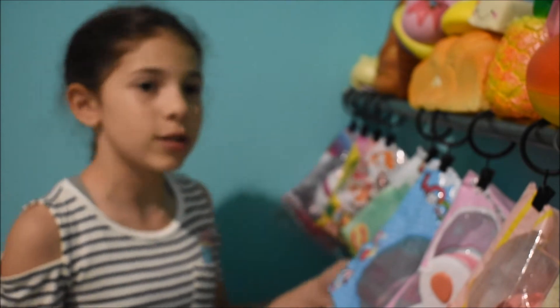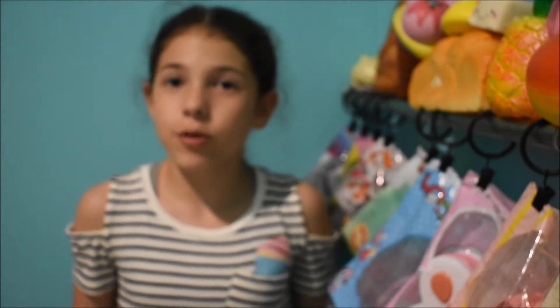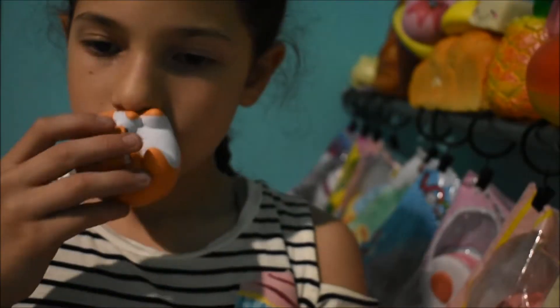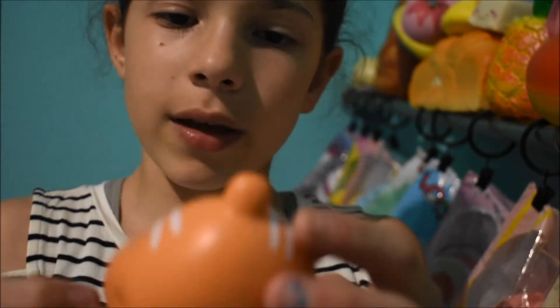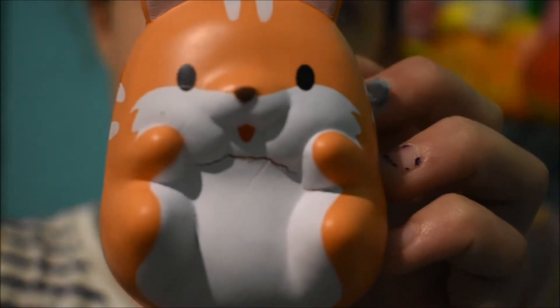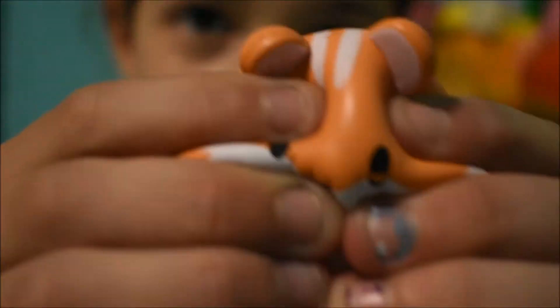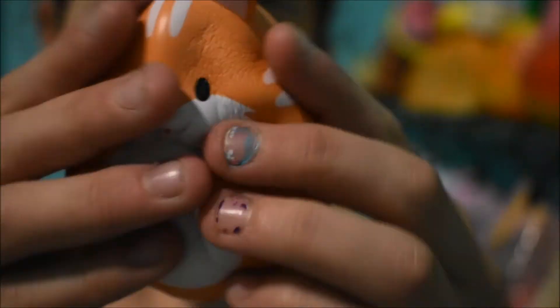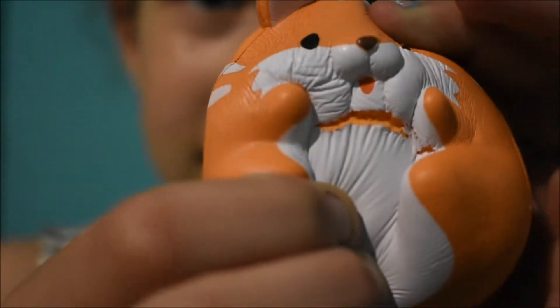My next tag is the squishy that looks the most excited, and that would have to be my Pom-Pom Monster. It smells like maple syrup I think, and look — doesn't it look excited? Look at that tongue just sticking out like it's so excited.